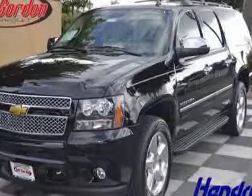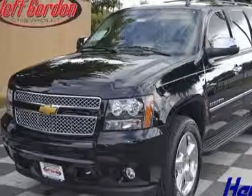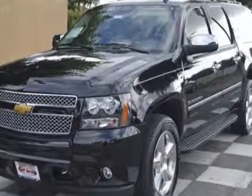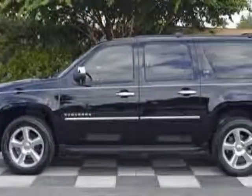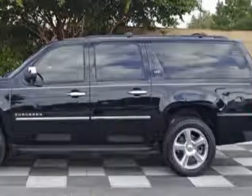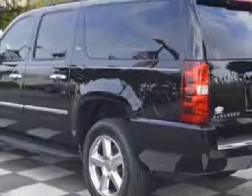Come take a look at this new 2014 Chevrolet Suburban. For your protection, this vehicle has a full factory warranty. This vehicle gets an estimated 15 miles per gallon in the city and an estimated 21 on the highway.